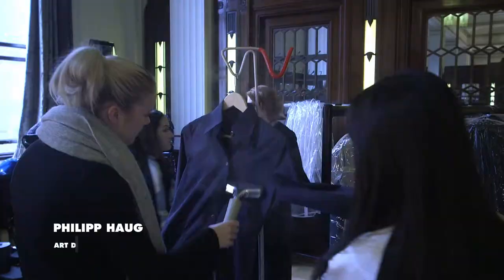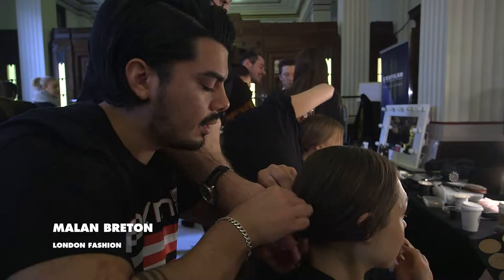Hello guys, welcome to London Fashion Week. My name is Philip Hogue, International Artistic Director for Toning Guy and Label M. We are here at the Malone Burton Show, Autumn Winter 2017.